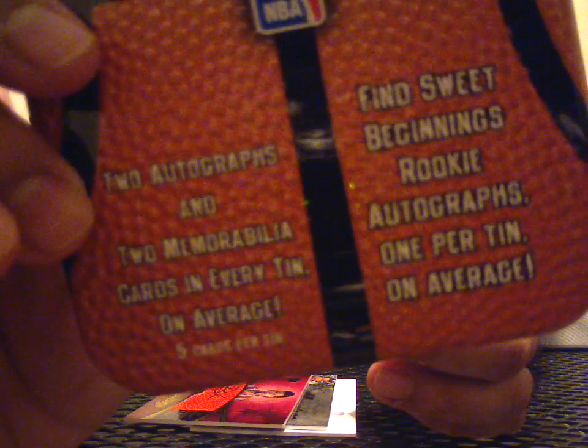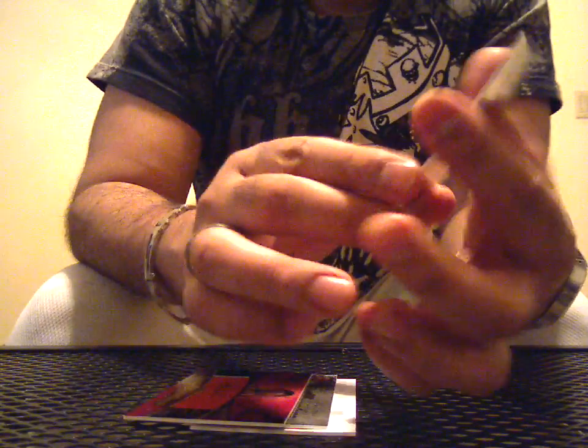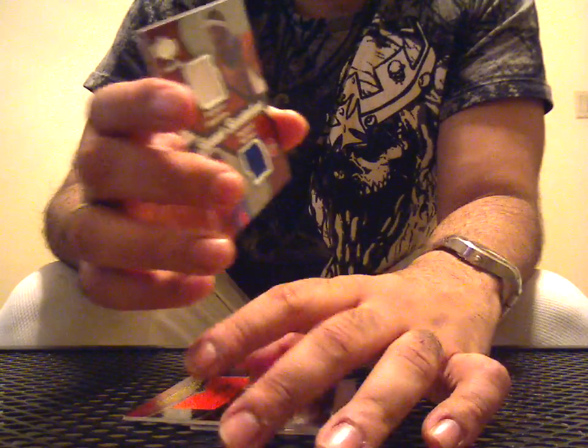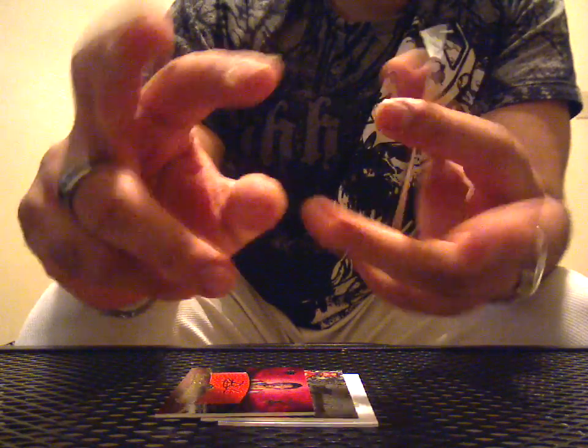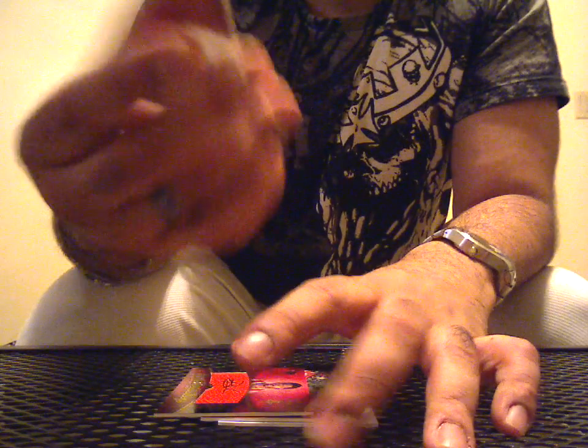I'm going to go to the back — I got one, two, three, four... I got six cards in this. Unbelievable. Let me explain something. You see this? Two autographs and two memorabilia cards in every tin on average, five cards per tin — it doesn't say average, it says five cards per tin. Upper Deck gives me four cards in the first tin, five in the second, and six in the third. There's something really wrong with the collation. I've heard it's because they outsourced it to China, and ever since they did that they were having collation errors — I have this on good sources, in case you guys were wondering.